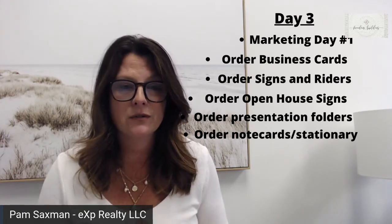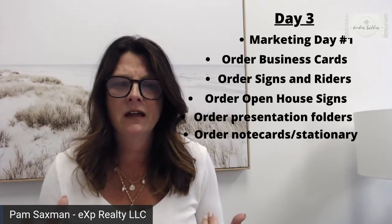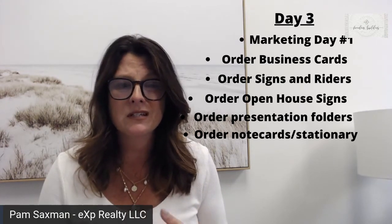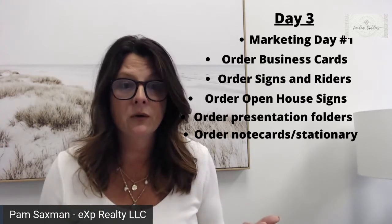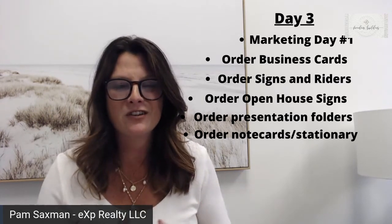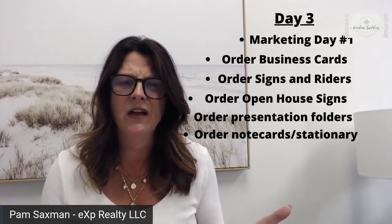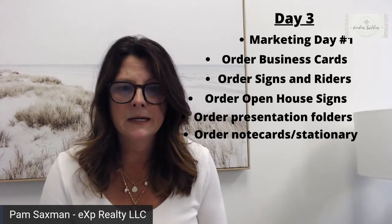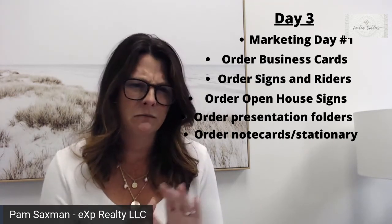Order presentation folders. When you onboard at eXp, you get a couple of things for free — about a thousand business cards, a lapel pin, and some presentation folders. They're branded eXp and they look great. When you go on a listing presentation or you're working with a buyer, you have a great-looking folder that brings everything together. You can also create your own, but know these are already in your marketing center. Go ahead and order them — it makes everything look really buttoned up.